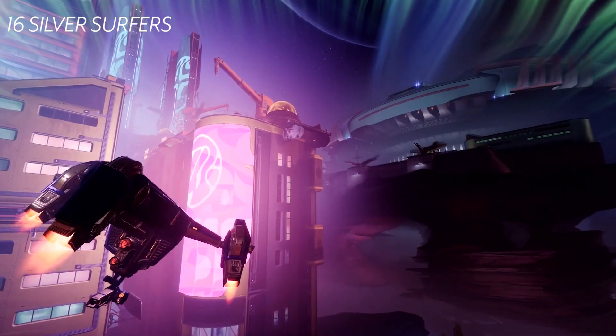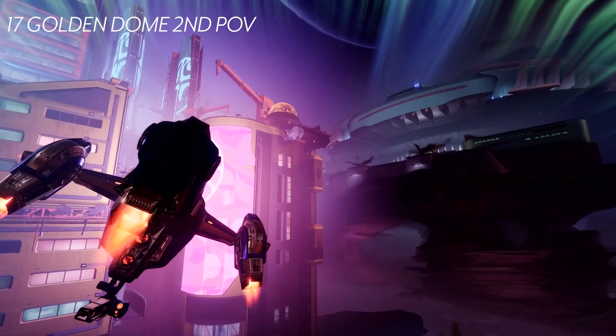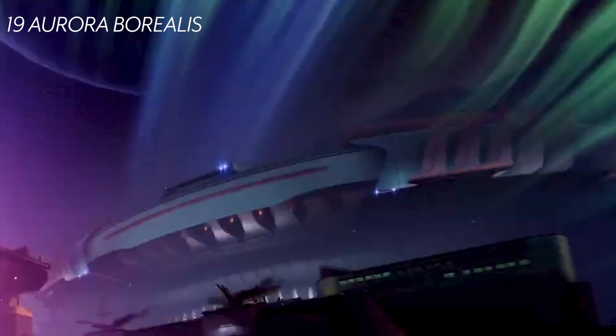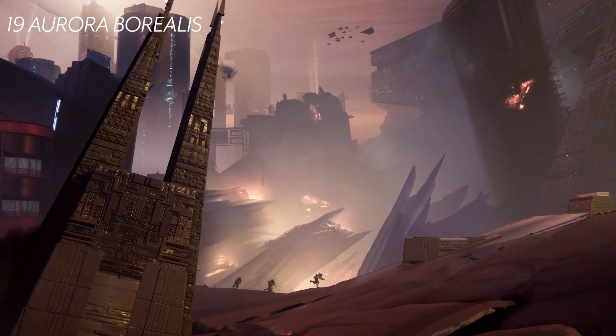At around 21 seconds, remember that golden bubble? There it is again. The previous shot was taken up there and now we can see the ground view, emphasizing the verticality and size of Neomuna. To the right we see some sort of energy conductor spewing out aurora borealis effects. Also at around 21 seconds, Cabal send in six drop pods that seem to be launching from Kallus' dock ship.